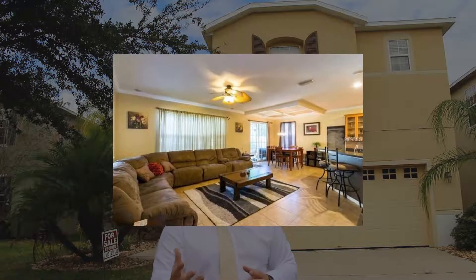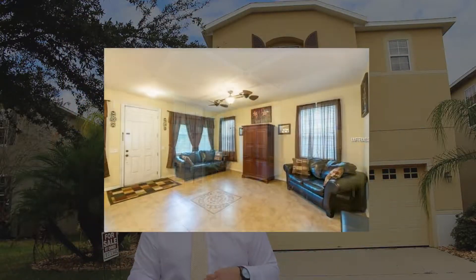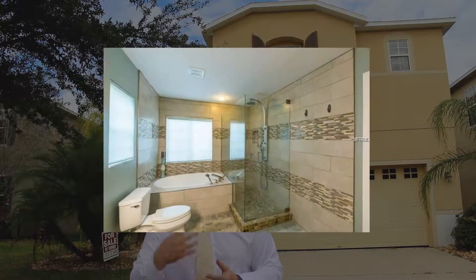VA buyers are great, I love working with them. We represented Stephanie and Andre — great buyers, they were VA buyers. I just want to say real quick, there's a lot of myths with VA buyers, like the appraisal is a little different and whatnot. It's not — it's a great loan, they're great buyers, and they're zero money down.